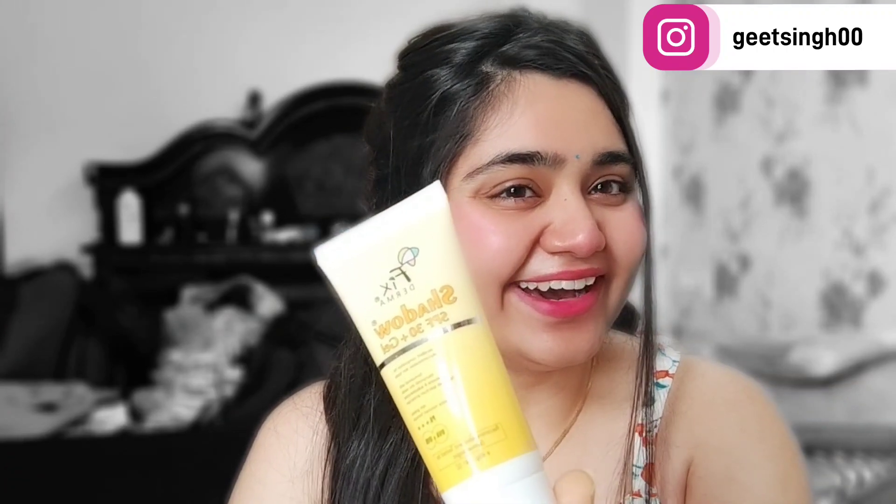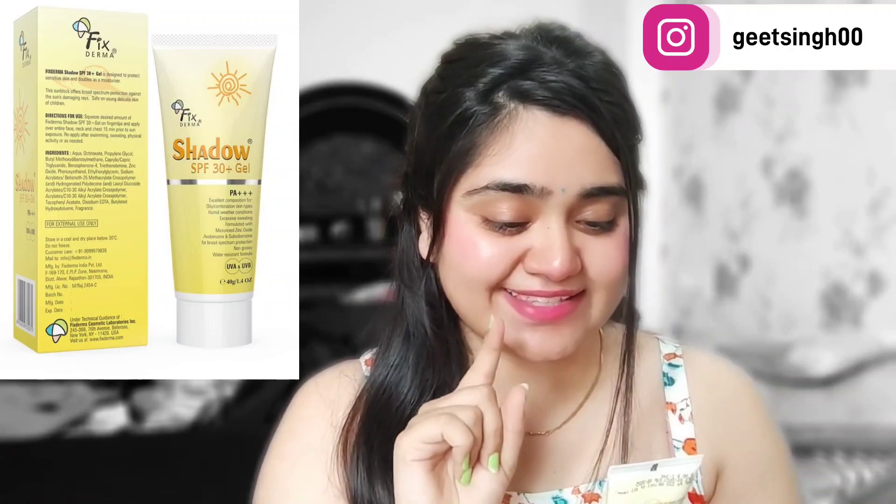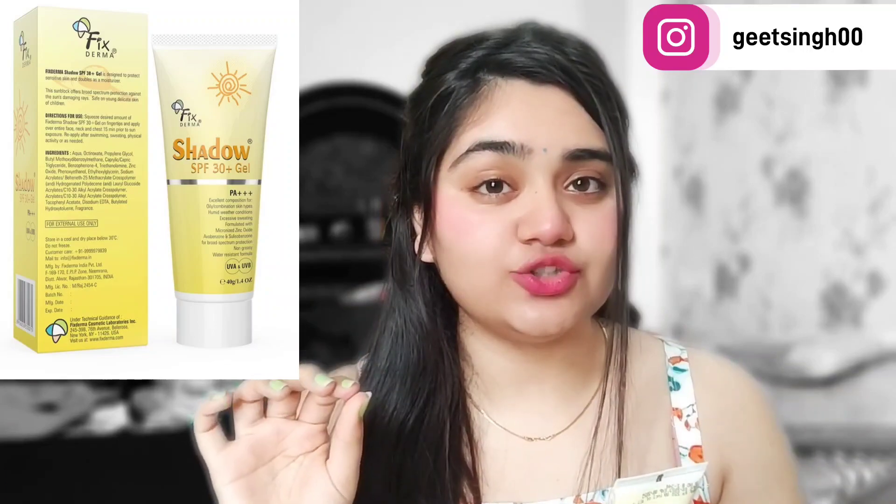Today I am going to tell you about a really good sunscreen. We are going to talk about Fixderma — you can see this. So today I am going to talk about this sunscreen which is Fixderma Shadow SPF 30 Plus Gel. It is a gel-based sunscreen, which is also a cream-based formula that is really good.